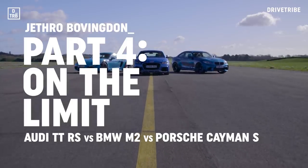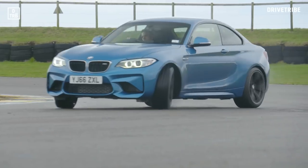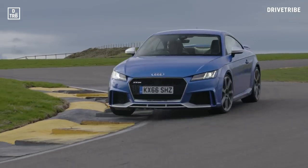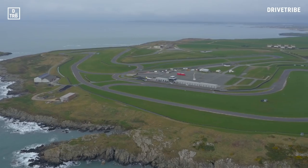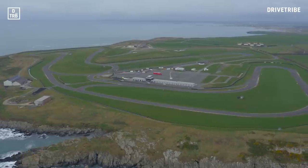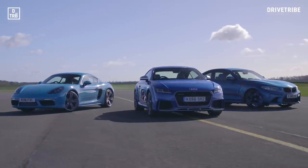We're back to our sports coupe group test. Today it's all about fun, pure and simple. A racetrack, three sets of tyres to tear up and one question: which of these cars is the most enjoyable, right at the limit and beyond?